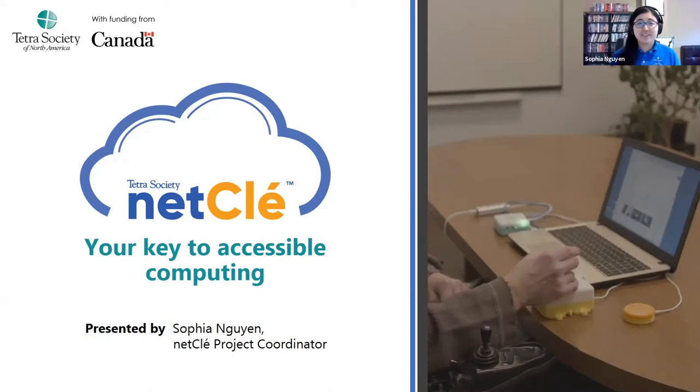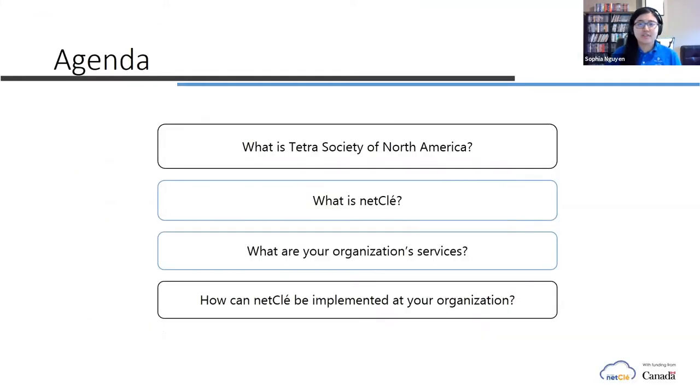Thanks, Emily. Good afternoon everyone. I'm Sophia, here on behalf of Tetris Society as the NetClay Project Coordinator. For today I'll first be talking about Tetris Society, which is the organization that we all work for, as well as NetClay, and just a little bit about how it works.